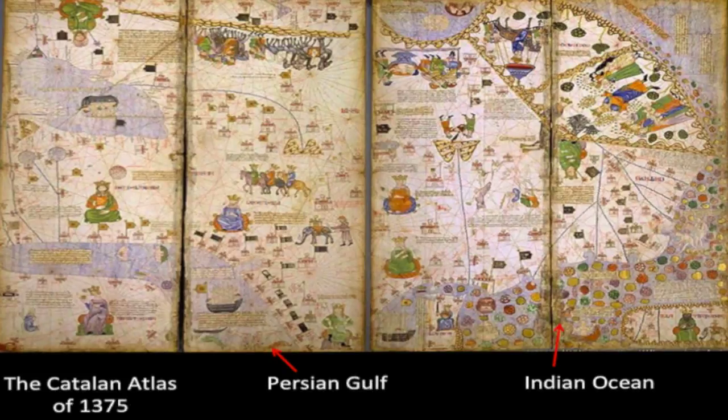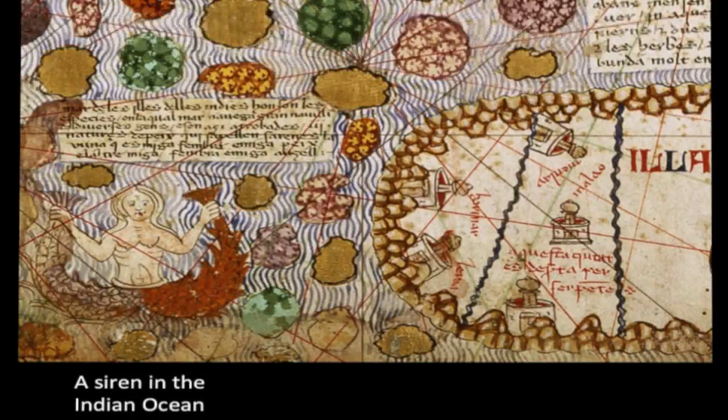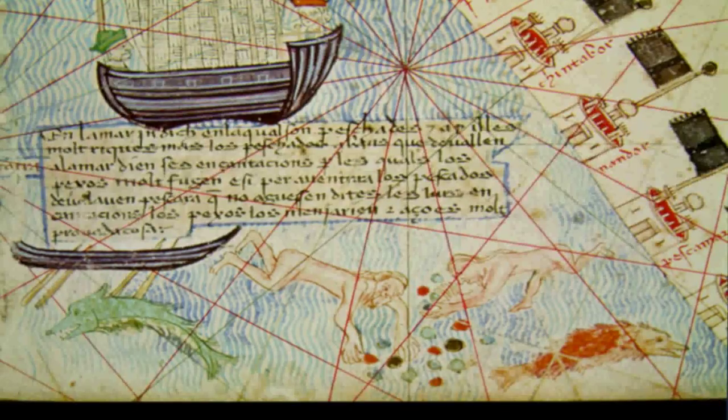This is the Catalan Atlas made in Majorca in about 1375 — one of the most elaborately decorated nautical charts that survives. Zooming in on the lower right, we see there's a siren in the Indian Ocean. This distant and exotic ocean was a common venue for sea monsters on maps, being one of the farthest places on earth of which Europeans had any knowledge. In the Persian Gulf, we have two naked men in the water gathering what seem to be colored rocks, and two well-toothed sea monsters are swimming away from them. A legend to the northwest explains that these men are pearl divers and says that they use magic spells to keep the sea monsters away — if they do not say the spells, the sea monsters will eat them. This represents an unusual case in which humans have some control over and protection from sea monsters.